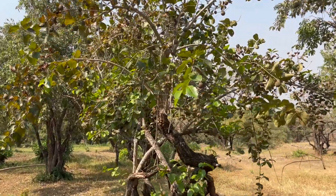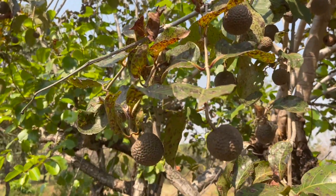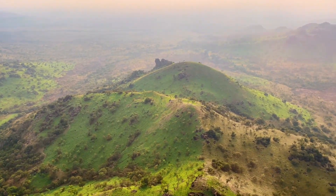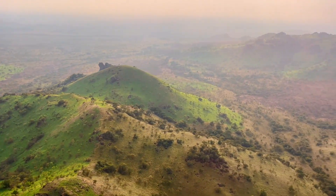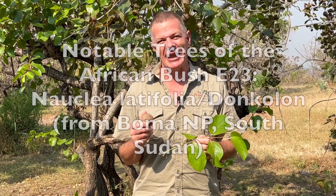I'm lucky to travel a lot and I have been studying African plants for a long time. Consequently it's not often that I get to encounter a new African plant, especially one as remarkable as this for the very first time. But here I am in the middle of Boma National Park in South Sudan, an utterly remarkable place, and this is the first time I have ever encountered this tree, Nuclea latifolia.